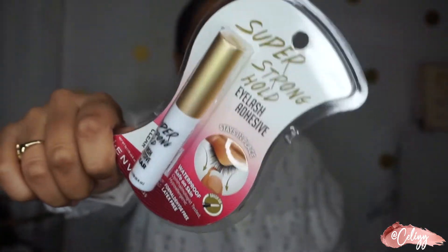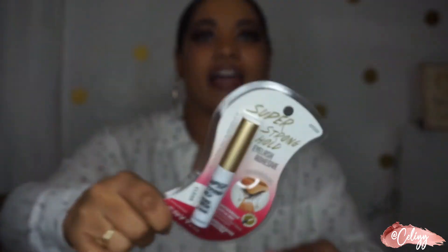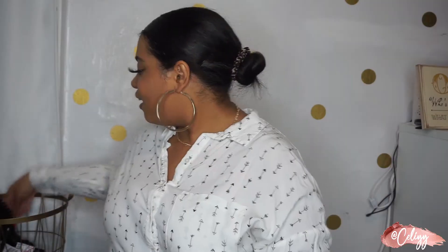The next thing I got was eyelash glue — the one I've been using. The reason it's still in the packaging is not for the video; I already had one that was finishing up, so I got another. I really like this glue. The next thing you probably saw in my last video is this heat protectant. I might not be straightening my hair for the remainder of quarantine, so enjoy my buns and hairstyles for the next couple of months.